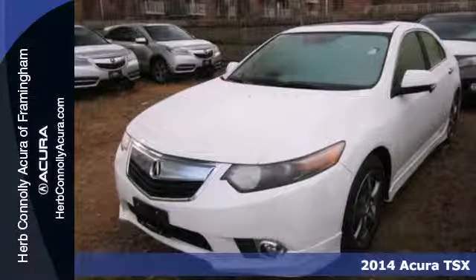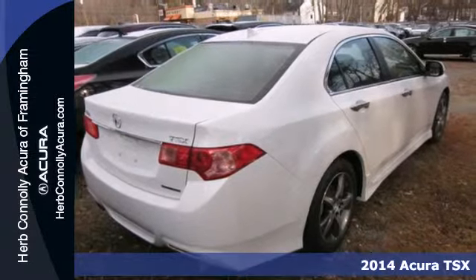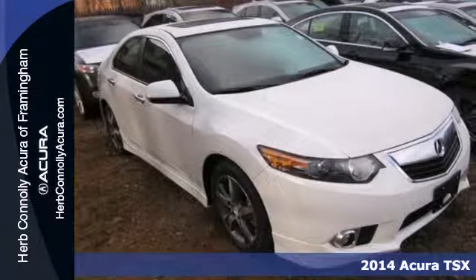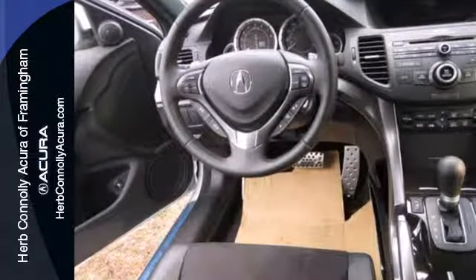It's a 2014 Acura TSX Special Edition. Modern luxury combines with supreme safety. The sleek lines, heated mirrors, high-intensity discharge headlights, and power moonroof will have you in awe.